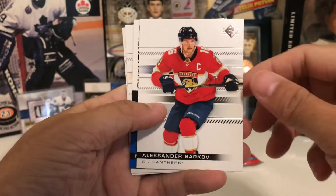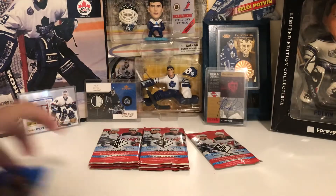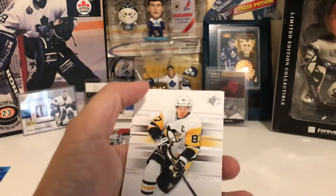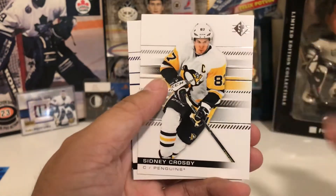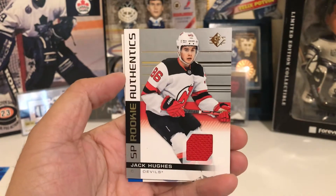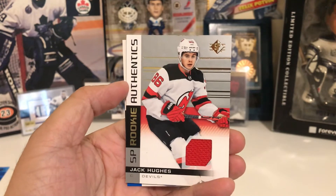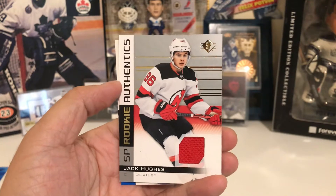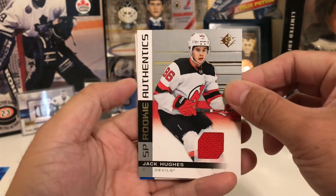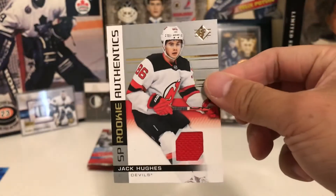So we got Brent Burns, Barkov, Nicholas Haig SB Rookie Authentics, Tricidal, and Matt Thumba. Then we got Sid the Kid, Anthony Mantha — are you kidding me? My first rip I pulled a Jack Hughes blue base, then the next one upgraded to the Jack Hughes Numbered, and now I've got the Jack Hughes Jersey Rookie Authentics. Oh my goodness. Plus a Noah Dobson SB Rookie Authentics.